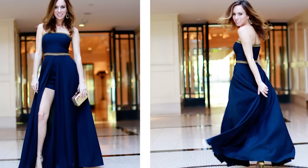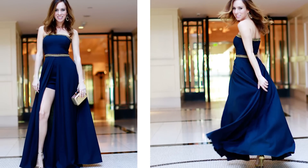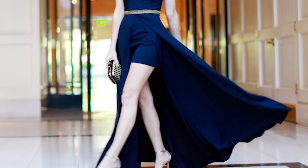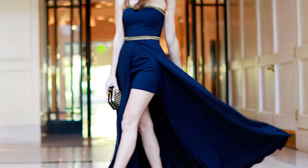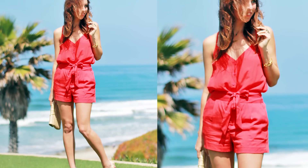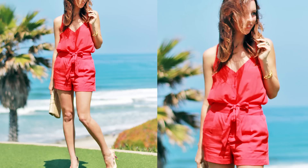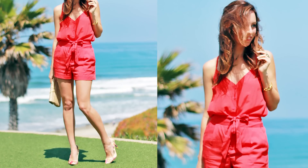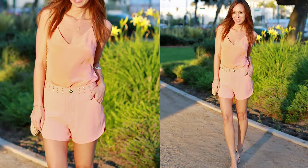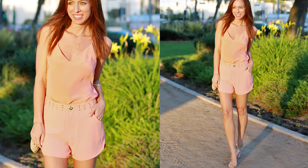Another option for a more formal affair is this romper I wore to the Grammys — it has a long train and back, so it gives you a hybrid between a dress and a romper. And if you have a body type where you just can't find a romper that fits, use this little trick: match your top to your shorts in the same fabric and the same color and you instantly get the romper feel, but you can wear totally different sizes on top and on bottom.